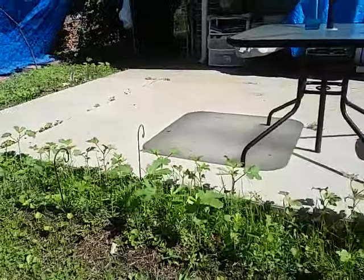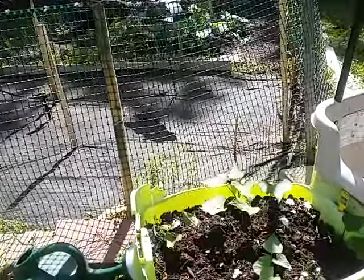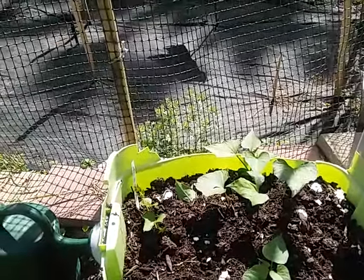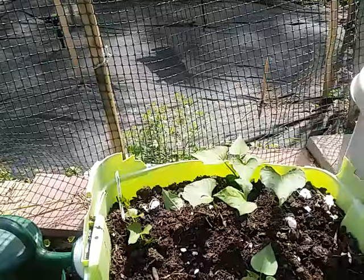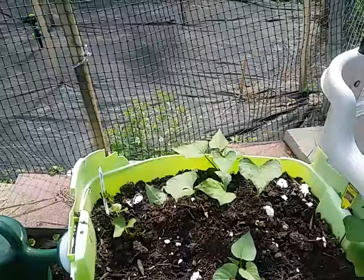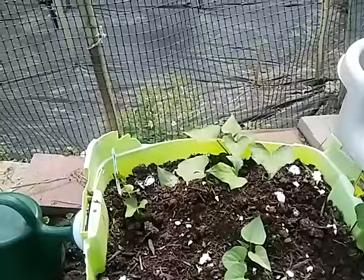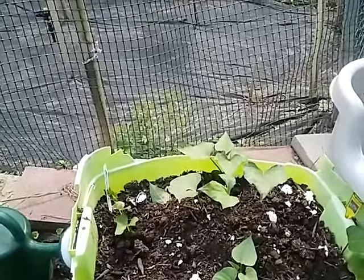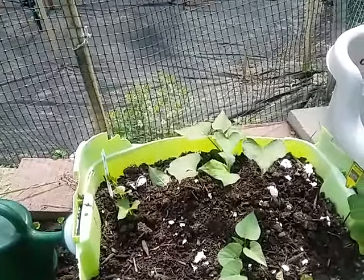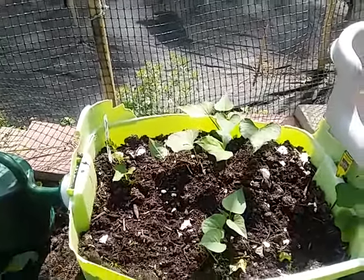Now let's step over here to the sweet potatoes. They take a very long time to grow and they are a low maintenance plant. I don't put them in the ground because they grow very viney and they are very hard to dig up once you put them in the soil — even if your soil is really sandy and loose. Once they start linking to one another, they're very hard to dig up, so I put my sweet potatoes in a container.